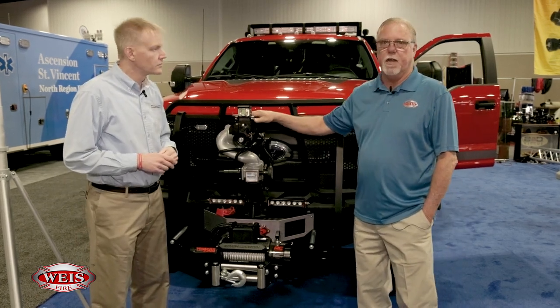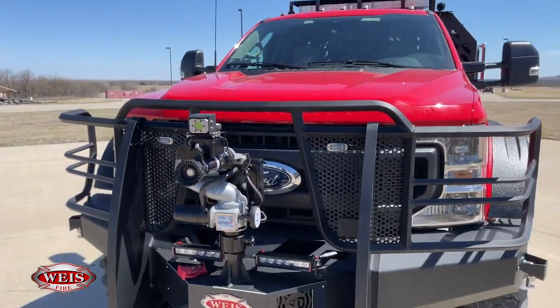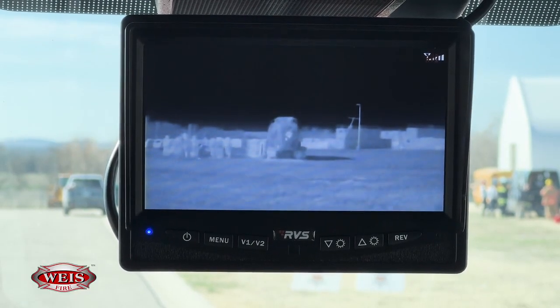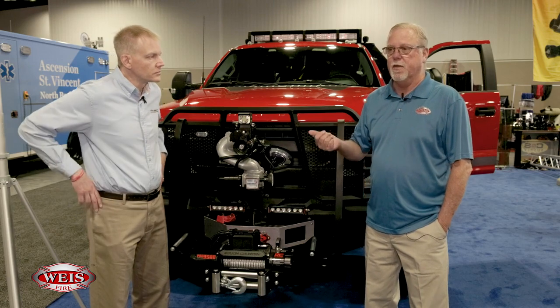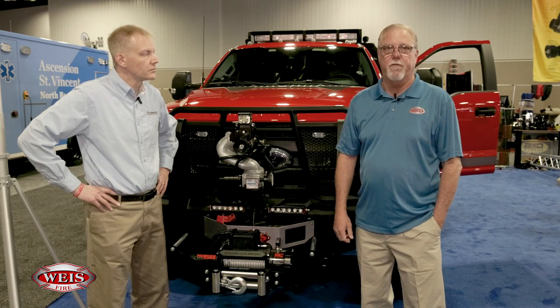A relatively new technology for the wildland fire industry is thermal imaging cameras, or a flare system on a truck. So we've got a thermal imaging camera here. It allows you to see through the smoke and see into dangerous situations. That's something from wildland fires that is really important for the safety of firefighters.